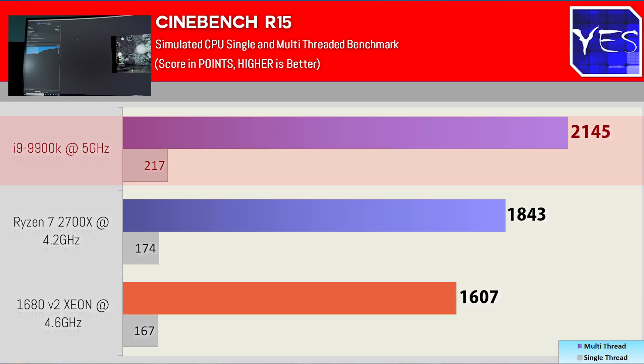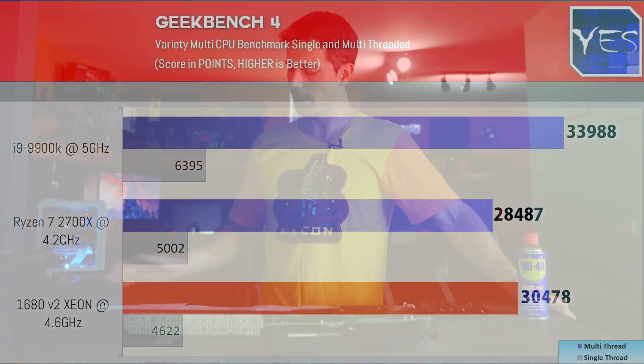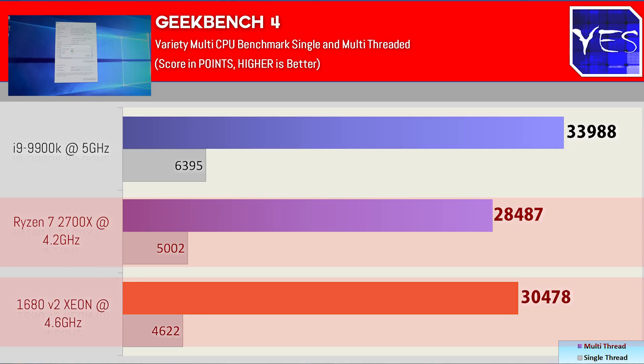Next up we have Geekbench Multi, which tests a lot of different things — really an all-round usage benchmark for many different tasks on your computer. The 9900K scored 6,395 single-core and 33,988 multi-core. The 1680 V2 scored 4,622 single-core and 30,478 multi-core. The Ryzen 7 2700X scored 5,002 single-core and 28,487 multi-core. So there's an interesting split: the AMD solution winning the single-core, and the 1680 V2 winning the multi-core.